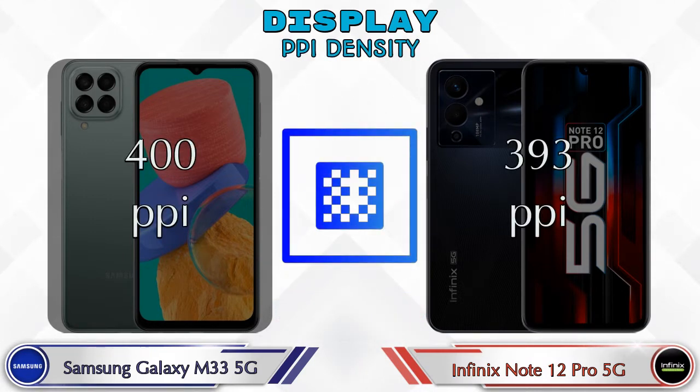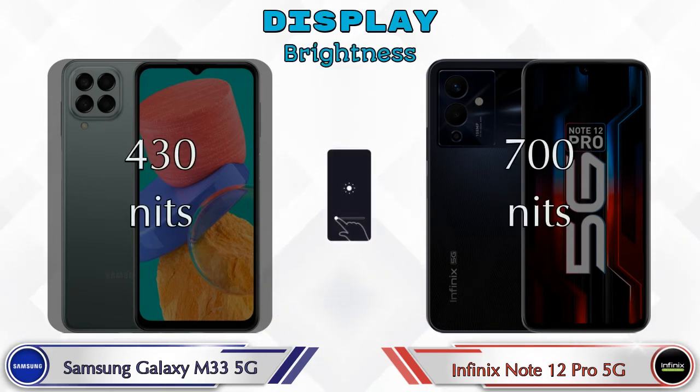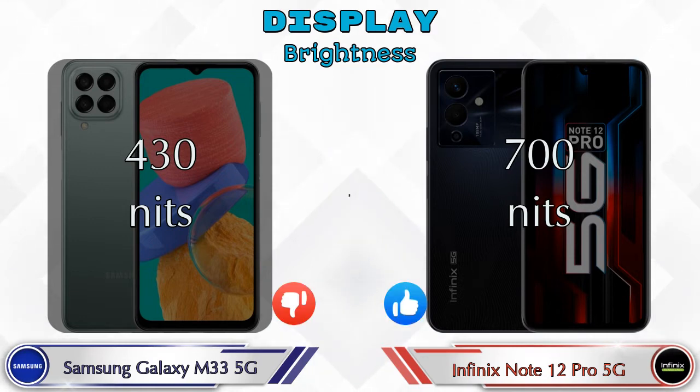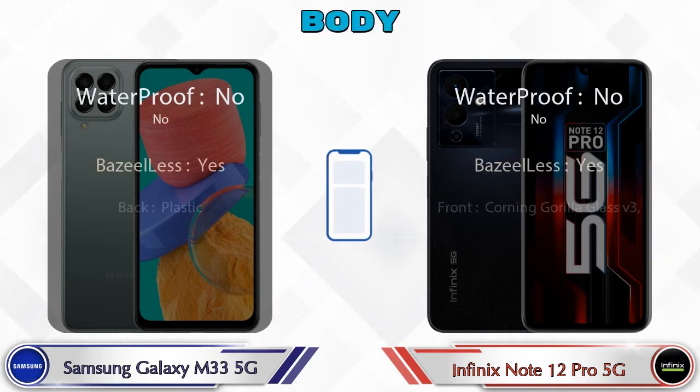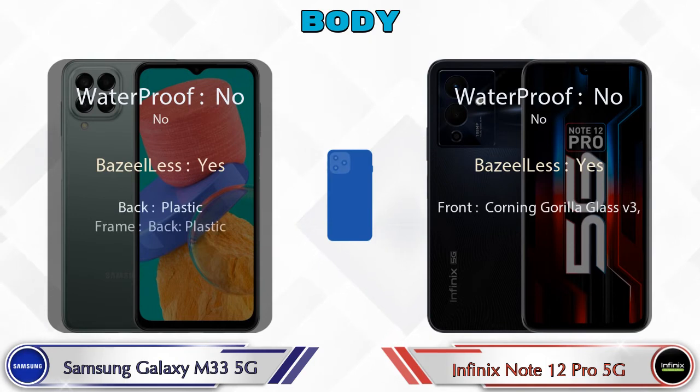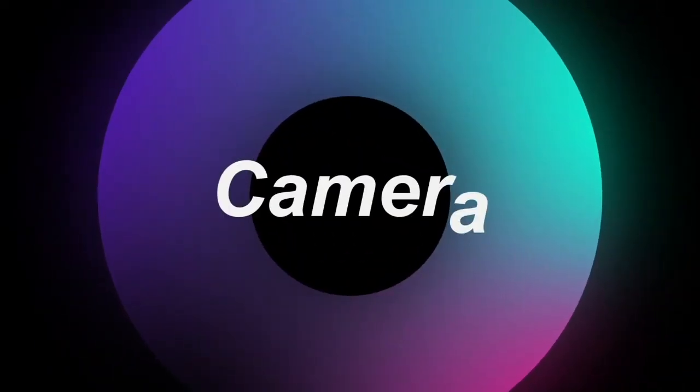If we talk about PPI density, Galaxy M33 5G has 400 pixels per inch and Note 12 Pro 5G has 393 pixels per inch. Talking about brightness, in Galaxy M33 5G it's 430 nits and in Note 12 Pro 5G it's 700 nits. Here is the complete detail of the body of both phones.